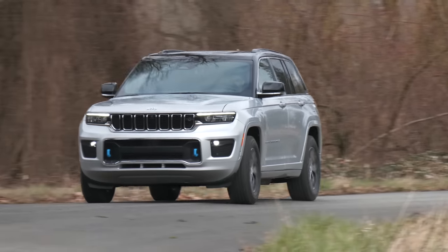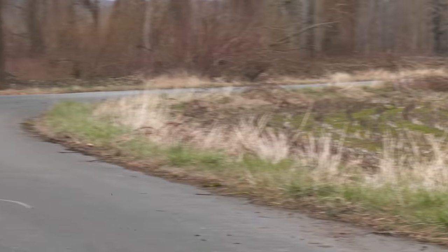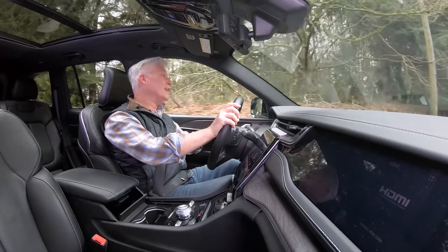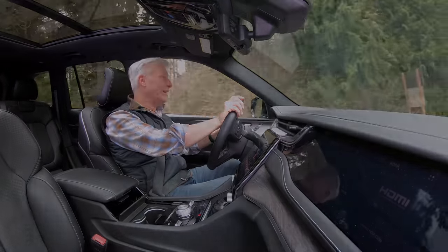It runs on gas, it runs on electricity, and it goes just about anywhere. Is the Grand Cherokee 4xe the most versatile Jeep ever? Let's find out.